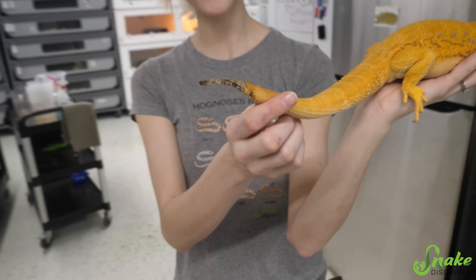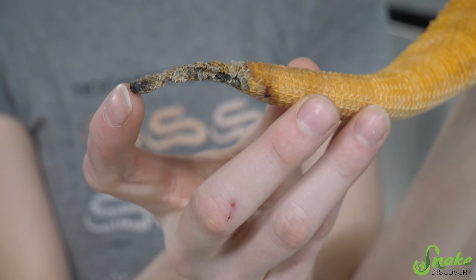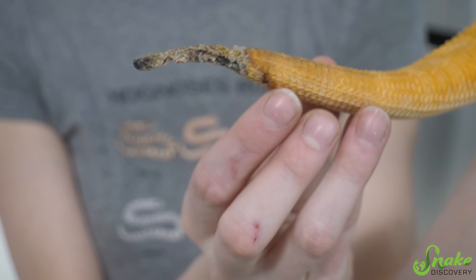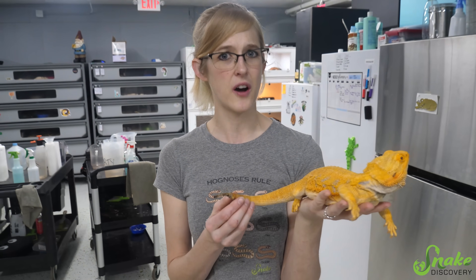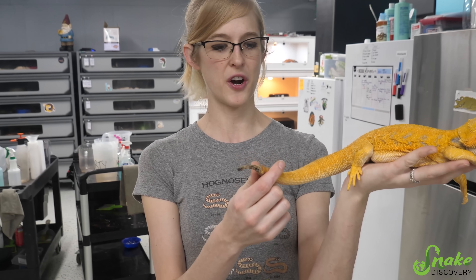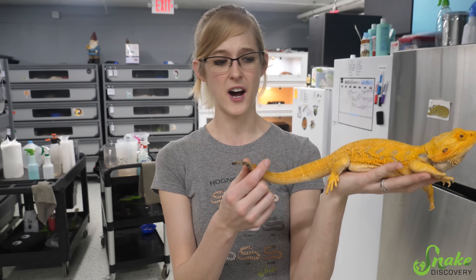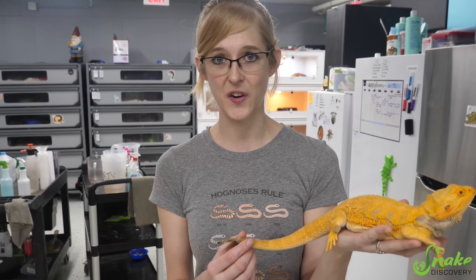Tail rot is necrotic or dead tissue. As you can see here, it started most likely on the tip of his tail and just started creeping upwards. It's caused by all sorts of different things — sometimes improper nutrition, improper lighting, a dirty environment where bacteria festers and causes a bacterial infection, and therefore the tissue dies off. Sometimes trauma to the tail can lead to tail rot.